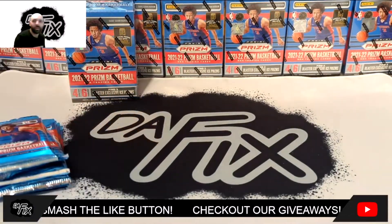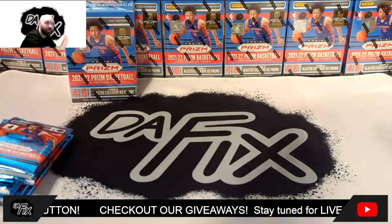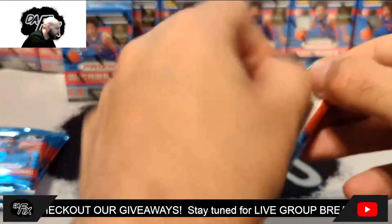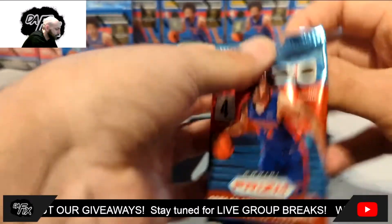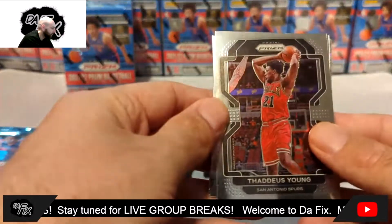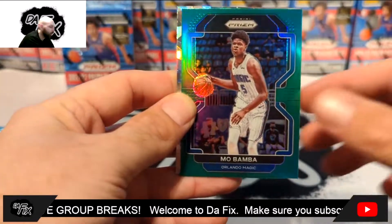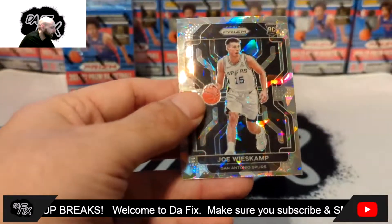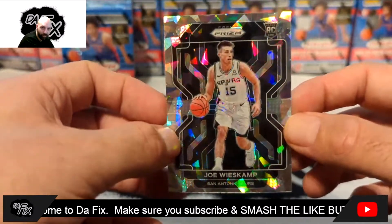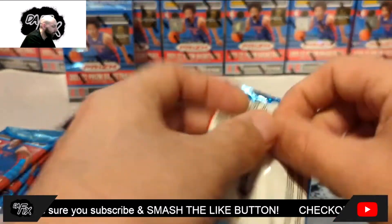We always got to say a prayer to the card gods — bless these packs, let's get it. First pack: Thaddeus Young, Ray Allen, Mo Bamba, and Joe Weiskamp on the cracked ice. I really like the way these cracked ice look, but Joe Weiskamp — I don't know, don't know too much about them. This pack looks really weird.